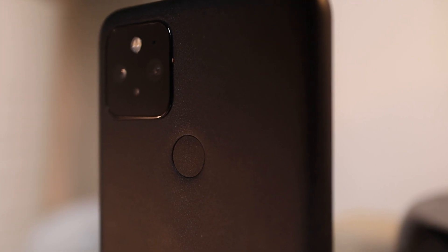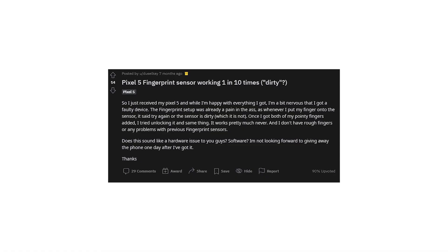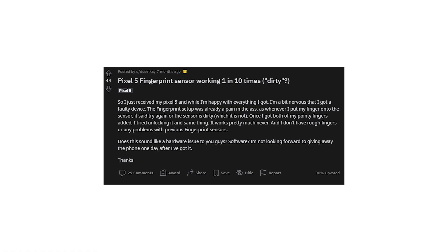One thing I mentioned in my original review was that I really like the placement of the fingerprint scanner — that still stands — however I have had some issues with the fingerprint scanner forgetting my fingerprint and then not allowing me to add new ones. This seems to be better now, so I'm guessing it was a software bug, but there was definitely a period of a few weeks where I couldn't really use it, and a lot of people with Pixel 5s were experiencing the same issues.